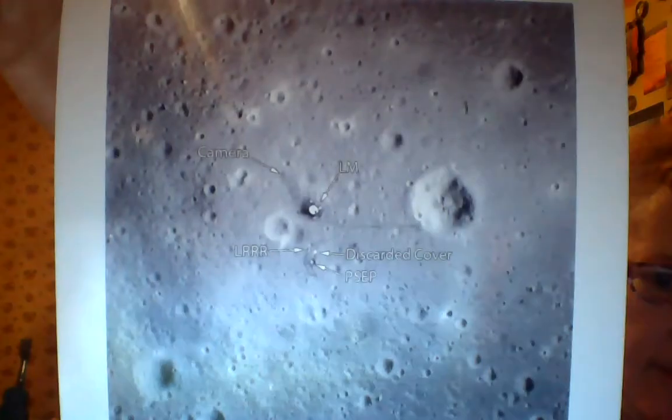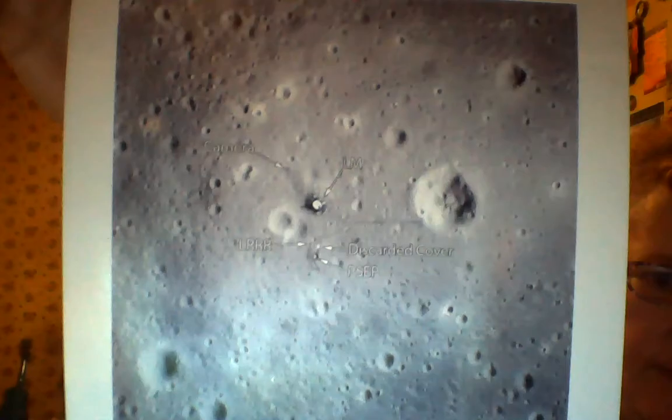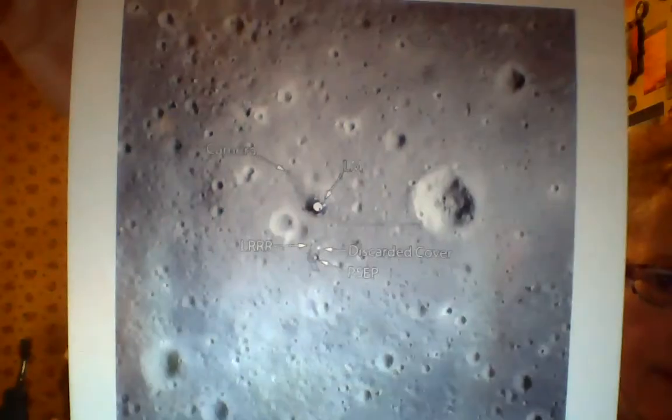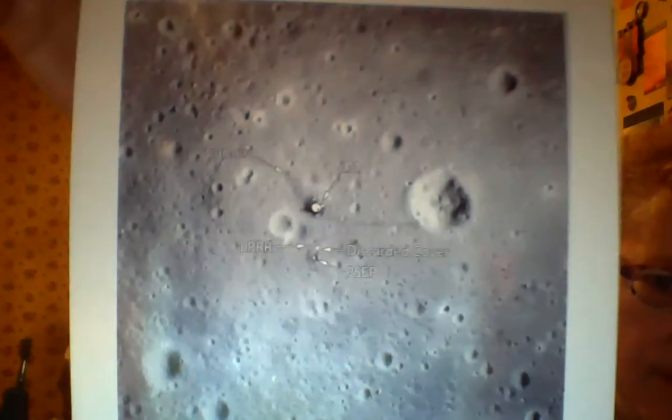You can see where all the footprints are, where the experiments are, where the Eagle had landed on the moon. Next let's present Apollo 12.